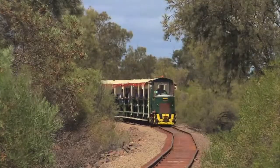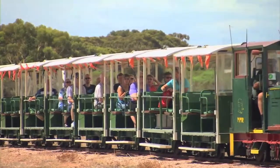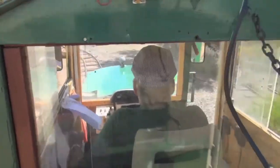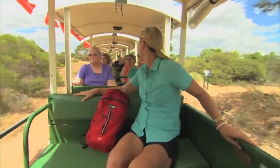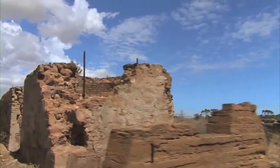At the controls of the narrow gauge rail train is local volunteer Jeff Robertson. Now Jeff, you're a volunteer — you must love it. I do, it's the best job I've ever had in my life, Brooke. The Moonta Mines Rail Tour takes visitors past and through many of the sites which played an important role in Moonta's history as a major copper producing centre.